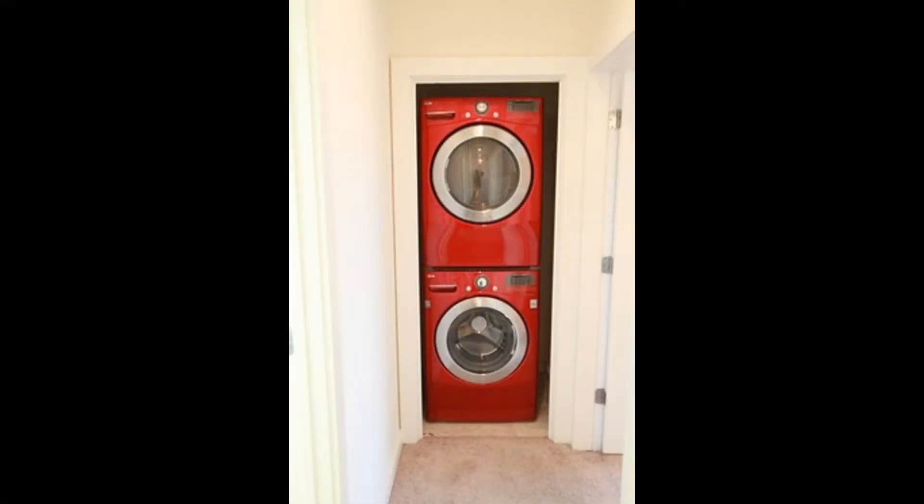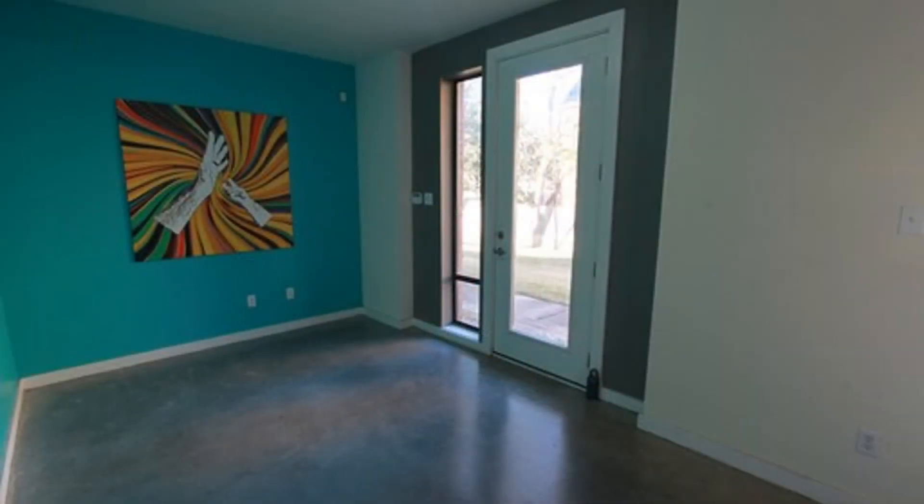Other features of this condo include a washer, a dryer, and a two-car garage with opener.